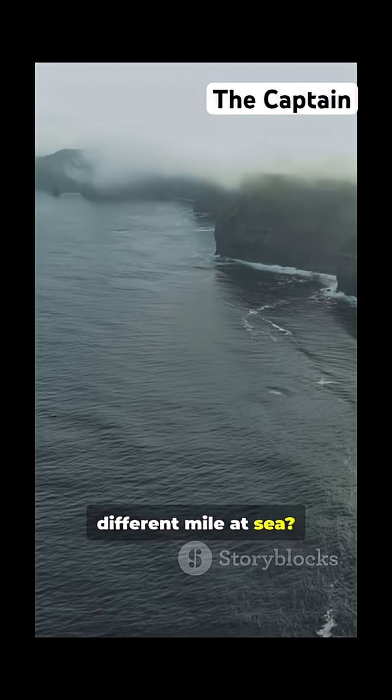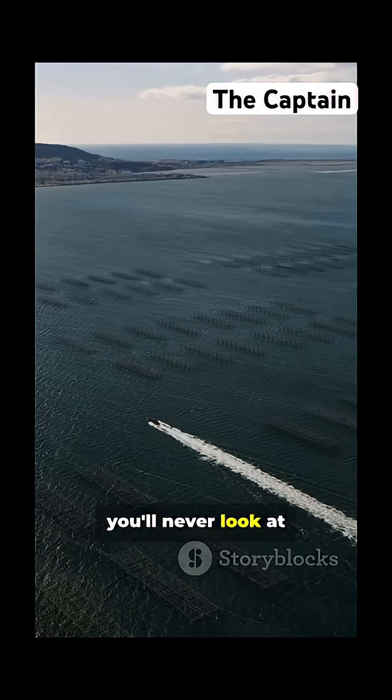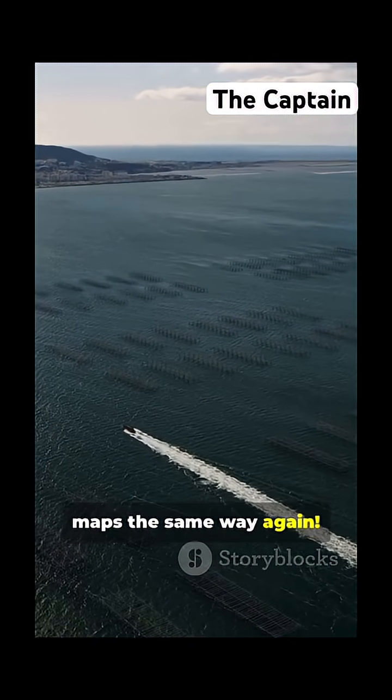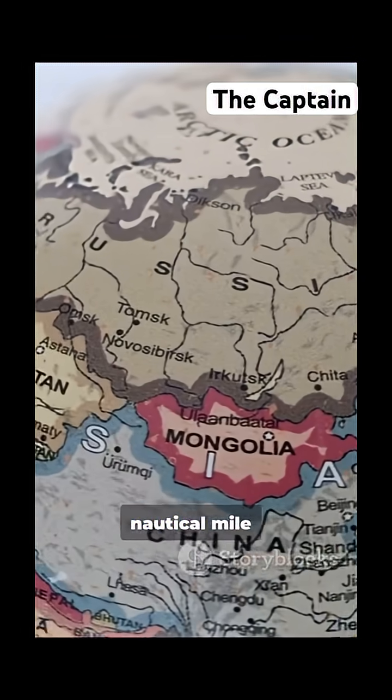Sailors use a different mile at sea. What makes a sea mile so special? Stick around and you'll never look at maps the same way again. First off, a sea mile, a nautical mile, isn't just a mile.